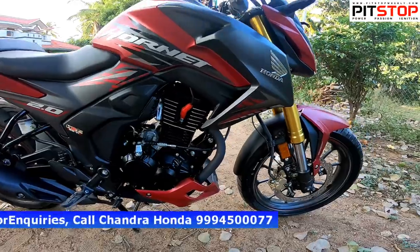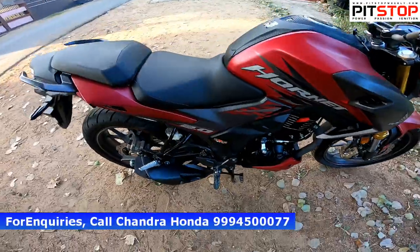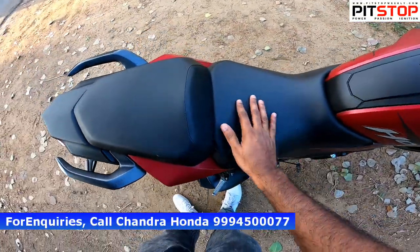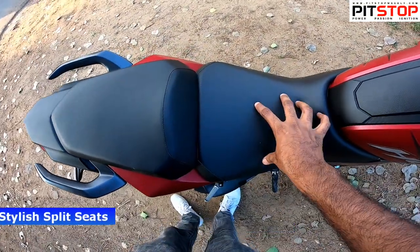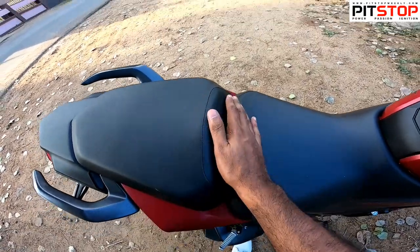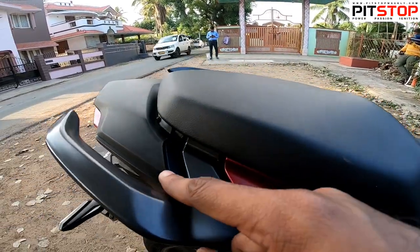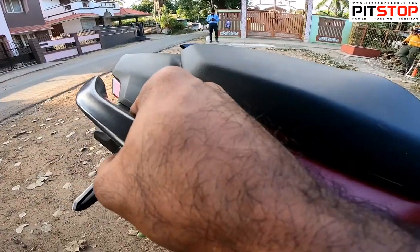Compared to the old Hornet, the new engine is even more powerful. Other than the engine, what's special is the seats — they are super comfortable. The cushion is very good, and these are very sporty split seats. If you take a closer look, the difference is pretty clear. There are also nice grab handles.